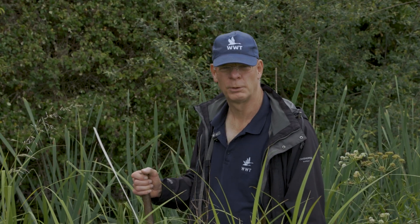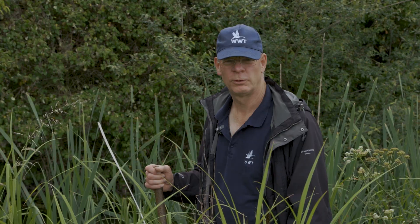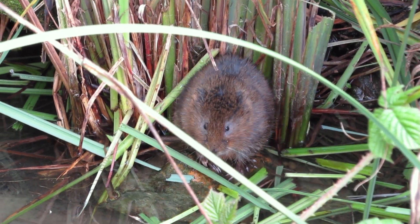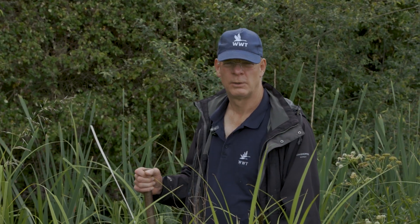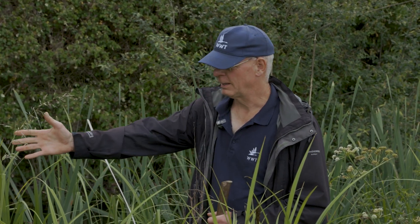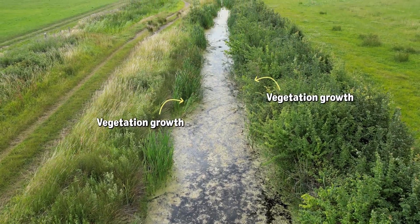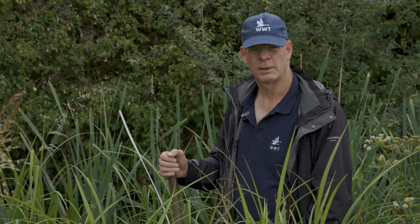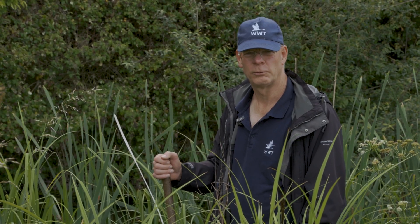The water vole has the unfortunate distinction of being Britain's most rapidly declining mammal since the war, due to mink predation and loss of habitat. It's also on the IUCN's red list as an endangered species in Great Britain. What they need to recover is more suitable habitat, and areas like this with good vegetation growth close to the edge of a water source is absolutely perfect for them — no doubt that's why they've chosen to colonise this new natural headland here at Slimbridge.